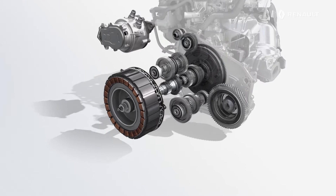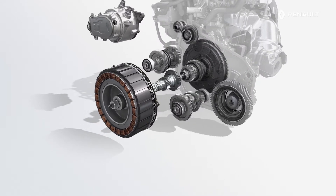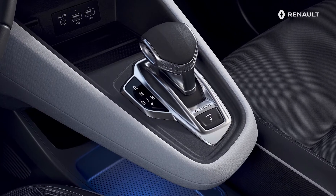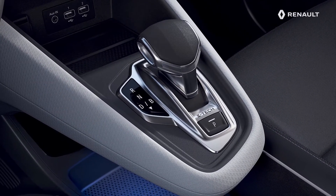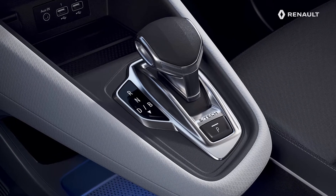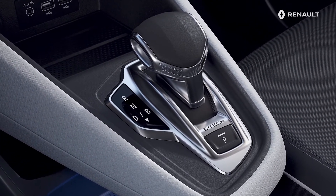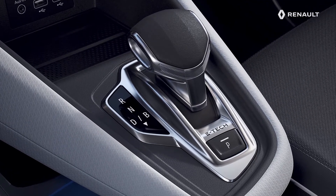To optimize the operation of the ETEC plug-in hybrid system, Renault has developed a specific automatic gearbox. This is the center point of the system, to which the electric motors and the internal combustion engine are directly connected. Gear changes occur automatically and at the right moment to suit your driving style and all of the settings, in order to get the best performance out of the ETEC plug-in hybrid technology.